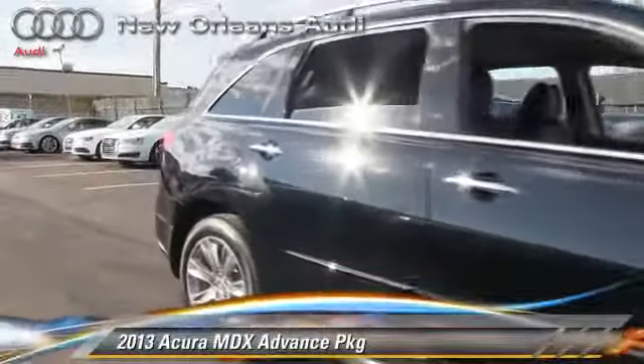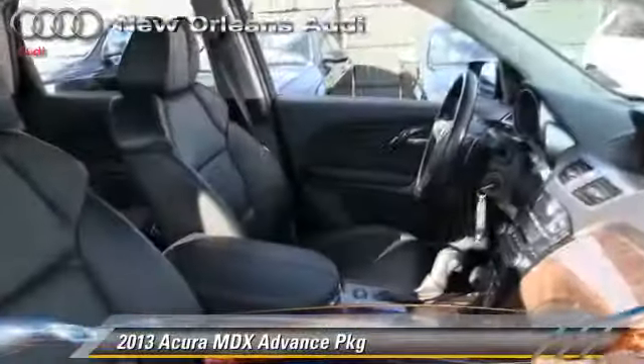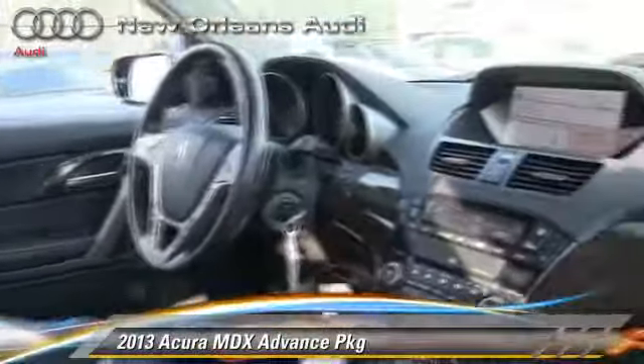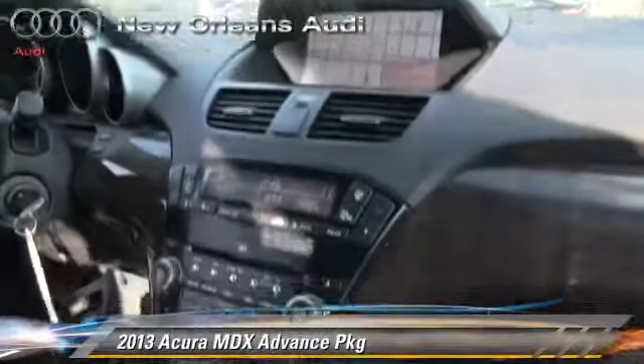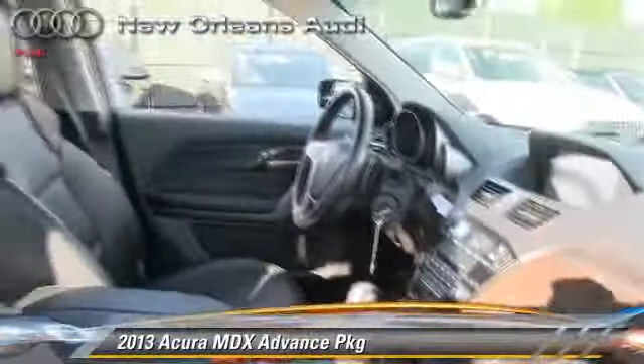The 2013 Acura MDX, powered by a 3.7 liter V6 engine, with a 6-speed automatic transmission. This vehicle, with fewer than 40,000 miles on the odometer, gets up to 21 miles per gallon.